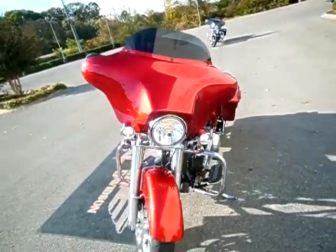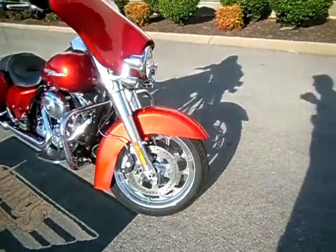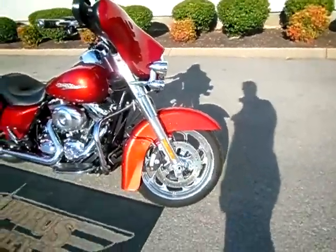Passing lamp and turn signal upgrade, also upgraded front and back with chrome wheels from Harley Davidson — pretty sharp wheels, never seen those before.